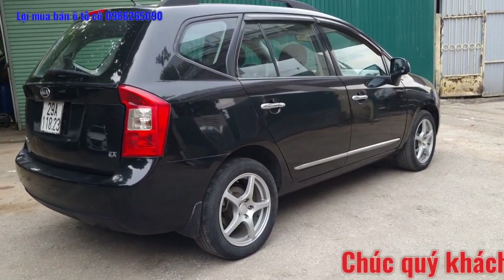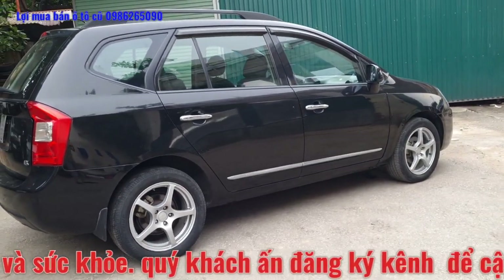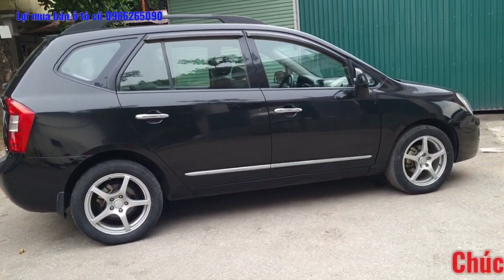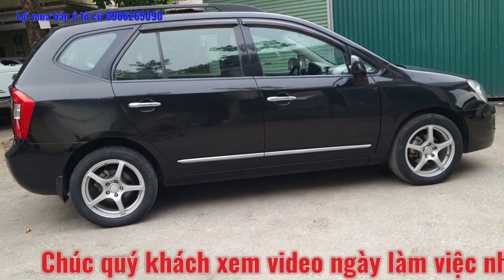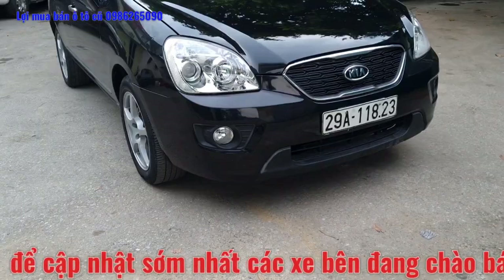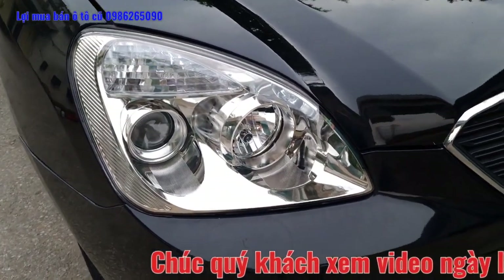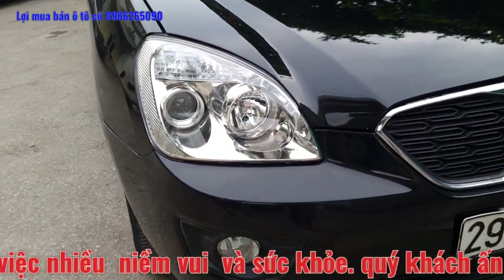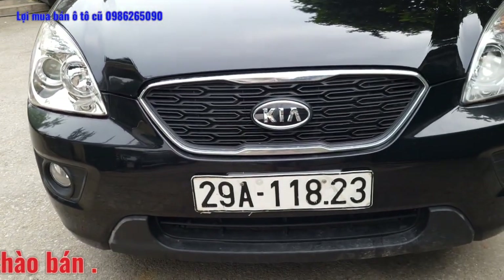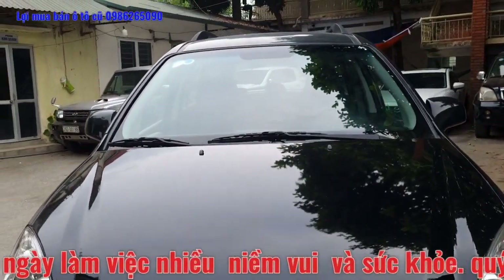Đây là toàn bộ phần ngoại thất bên ngoài của chiếc xe. Toàn bộ khe hở cánh cửa, cốp trước, cốp sau khá là đều nhau và đẹp. Xe được bác chủ vừa mới thay một dàn lốp. Chiếc xe này em vừa lấy về đã cho vệ sinh toàn bộ, đánh bóng và bảo dưỡng 4 má phanh, thay dầu lọc dầu lại toàn bộ cho quý anh chị về sẵn đi thôi. Toàn bộ đèn pha, mặt ca lăng rất sáng và đẹp, trong vắt và nguyên bản. Xe đăng ký biển Hà Nội 29A-1823. Tất cả cabo, kính, đèn đều nguyên bản từ đầu.